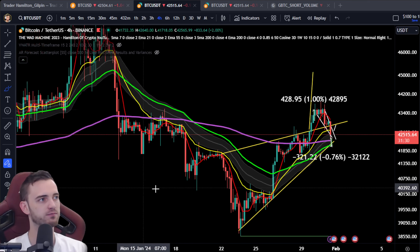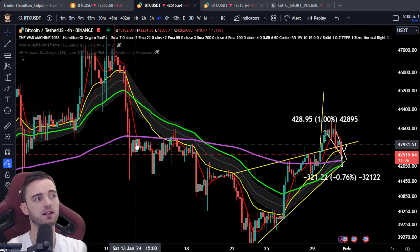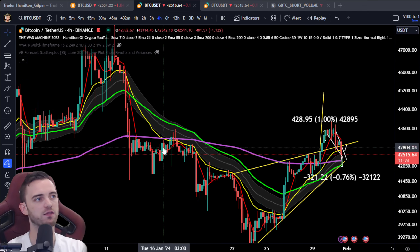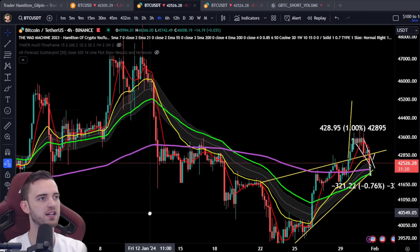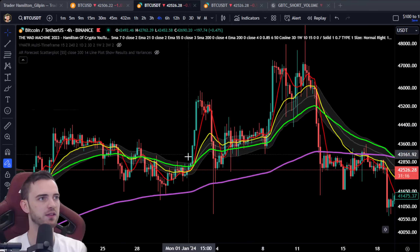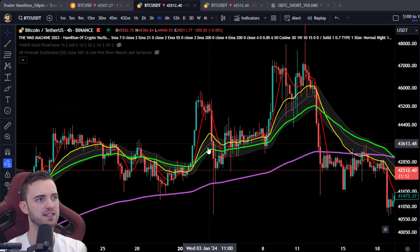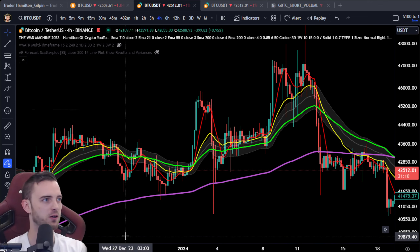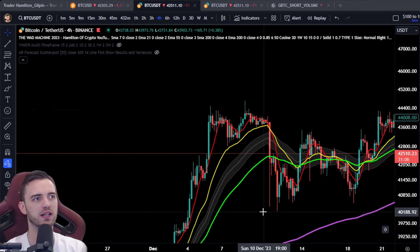Very predictable price action when trending. But as soon as we lose the moving averages, that's where it gets volatile. You can trade this all the way up, but as soon as we're back in this messy area, it gets very volatile. This is congruent throughout Bitcoin most of the time. After a wave, we usually go sideways in a range, and this is where it can get quite sticky.